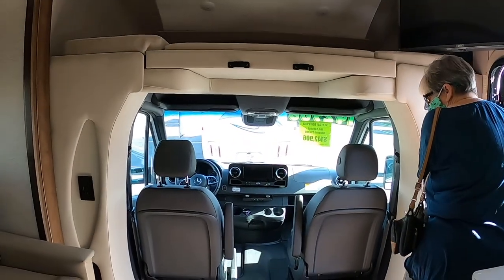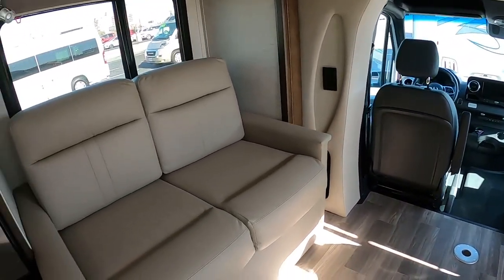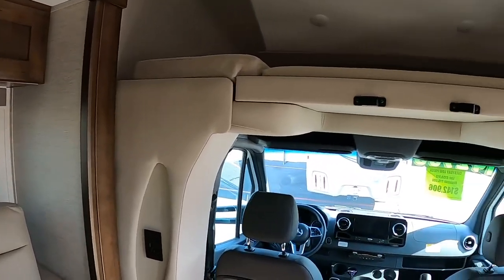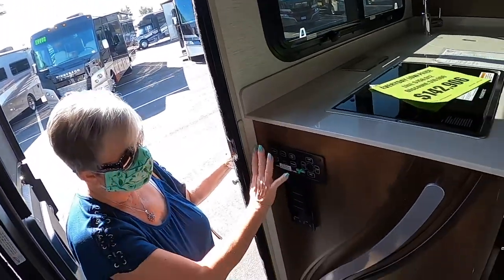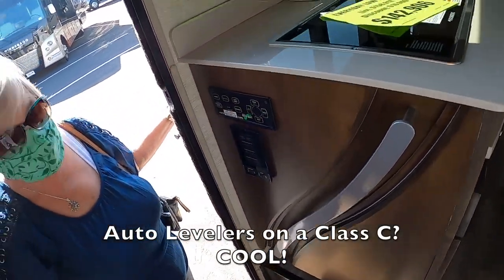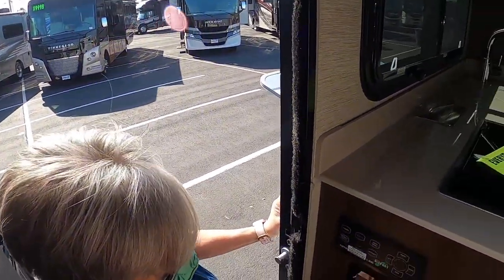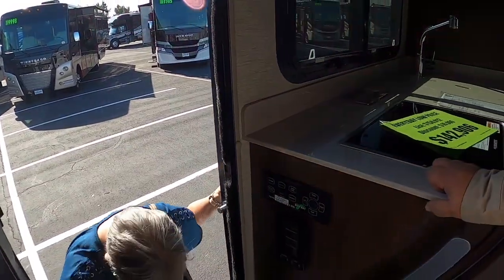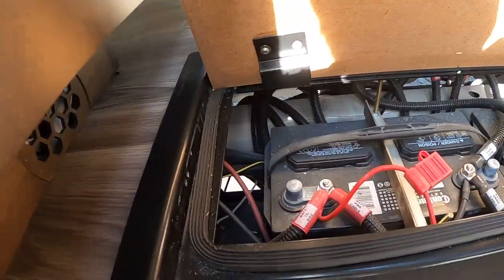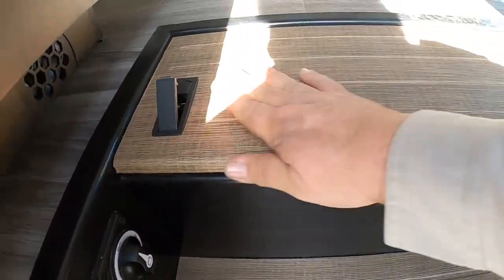You can spin the front seats around and use the front dinette, or use the rear table. When you walk in before getting into the RV, you have everything you need right there: auto levels, and a really cool handle. They actually have three handles — one here, one there, and one outside — which really work well for getting in and out. Your batteries are under the step, and this one comes with two batteries, which is really quite cool. Tiffin, very impressive for 2021.